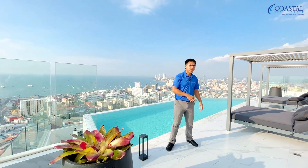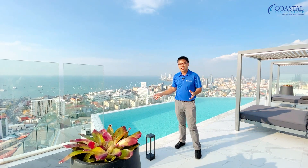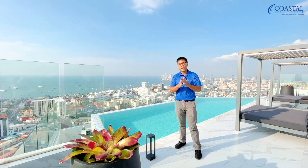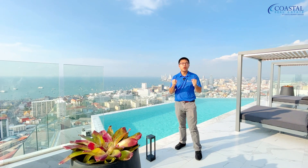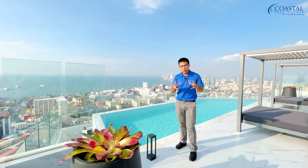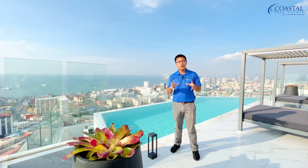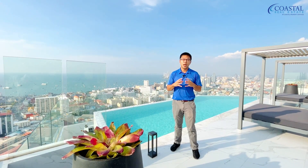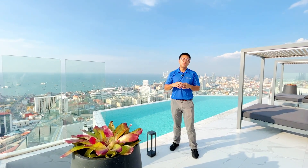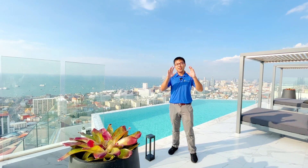If you're interested in a condo that's centrally located in Pattaya with beautiful views and all the facilities you can think of, give us a call and tell us you're interested in Millennium Tower — we'd be more than happy to tour you through the whole building. If you enjoyed watching, don't forget to hit the like button, share with your friends, and subscribe so you never miss any new uploads. Leave your questions in the comments below and we'll get to them as quickly as possible. I'm More from Coastal Real Estate — see you next video.